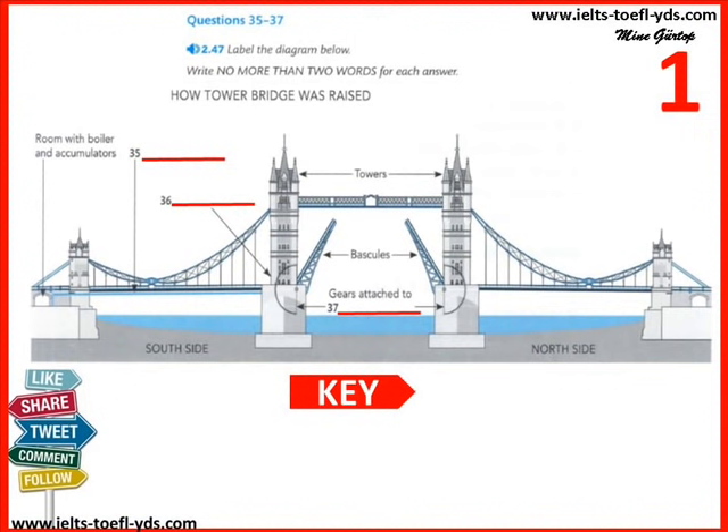When it was time to open the bridge, the bridge operator, situated at the bottom of the tower on the south side, pulled a set of levers to set in motion the opening of the bascules. This started engines in each of the two piers, each operating one of the two bascules. Gears attached to these driving engines would then turn, causing the bascules to rise and open. The bascules rose to an angle of 86 degrees, providing enough room for ships to pass through. Although the process was complex, it took only about a minute for the bascules to reach maximum height.